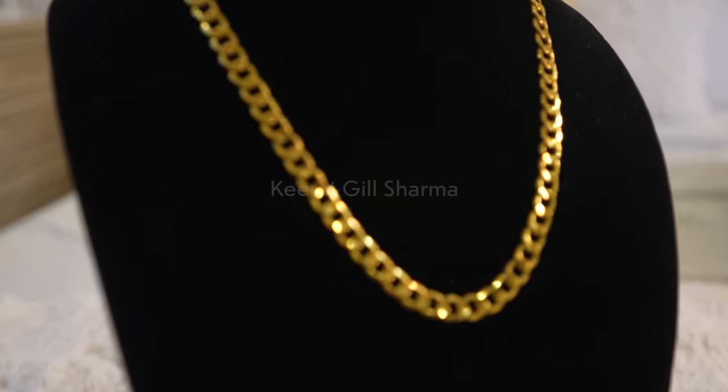The fourth pendant is so cute — it's a tiny sun face. This one was also customized and I got it made in India. Really tiny and adorable.